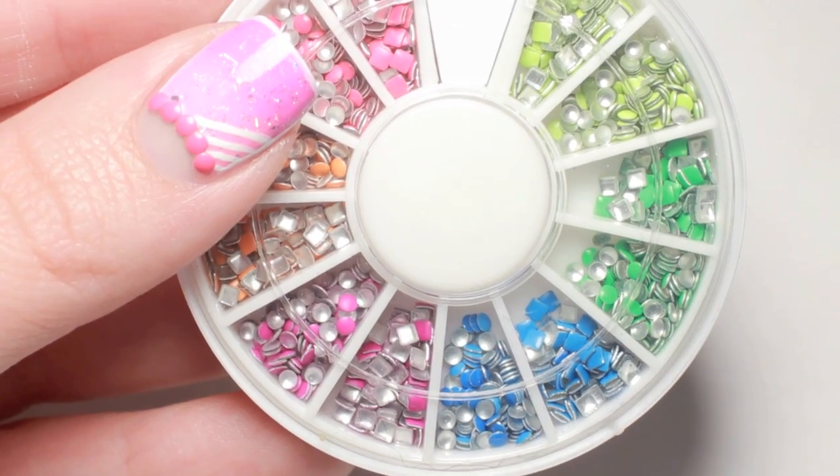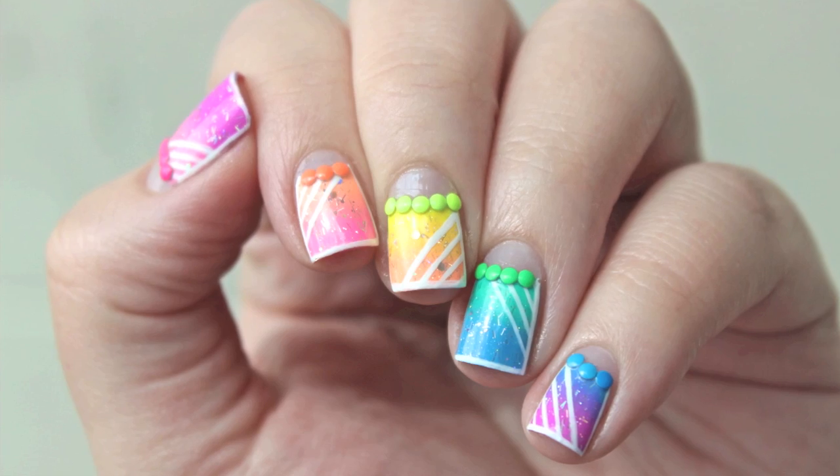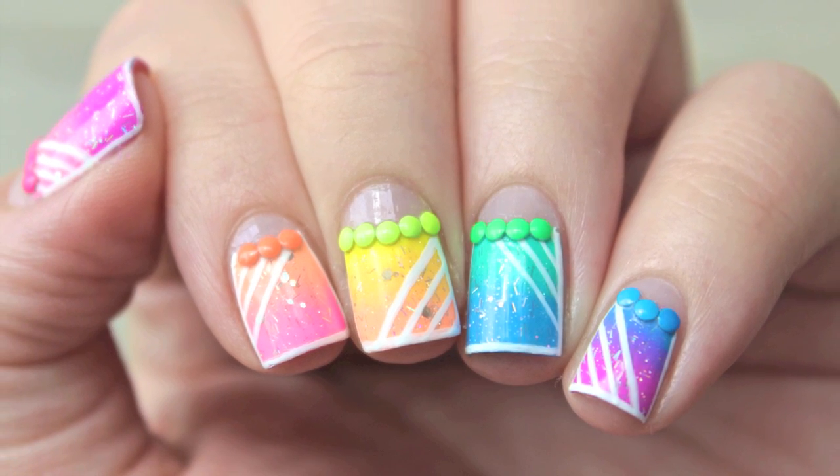The flatness of these studs made this mani surprisingly very easy to wear. They didn't snag and fit snugly to my nail. I was also happy to see that the color on the studs wasn't removed with topcoat, which tends to happen with color-coded studs.